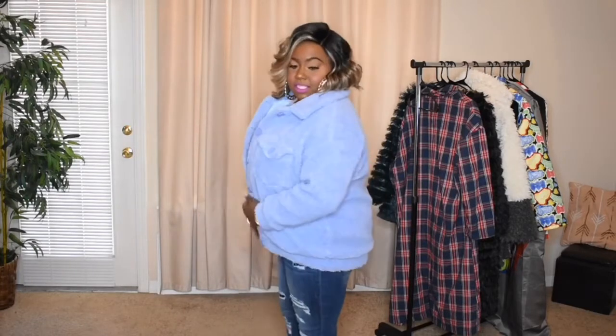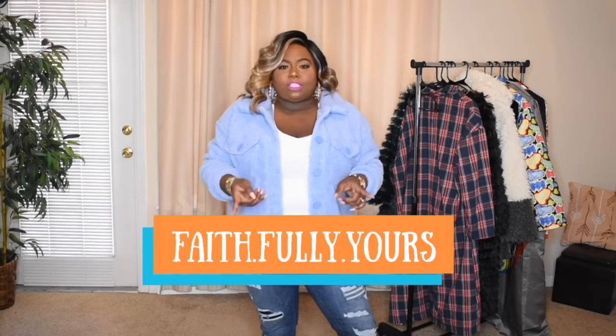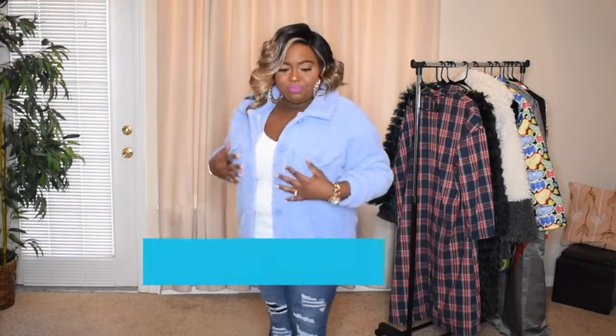This one is lined, which I definitely like. I did not expect that — it is very nice from such an affordable piece of outerwear to be fully lined. It hits at the waist; it's cute, I love it, the color is so pretty. I do have some boots I plan on wearing with this one, so make sure you head to my Instagram at faith.fully.yours to see how I style these items. It puts me in the mindset of a trucker jacket, and I know it's under $25 — you can't really beat that.